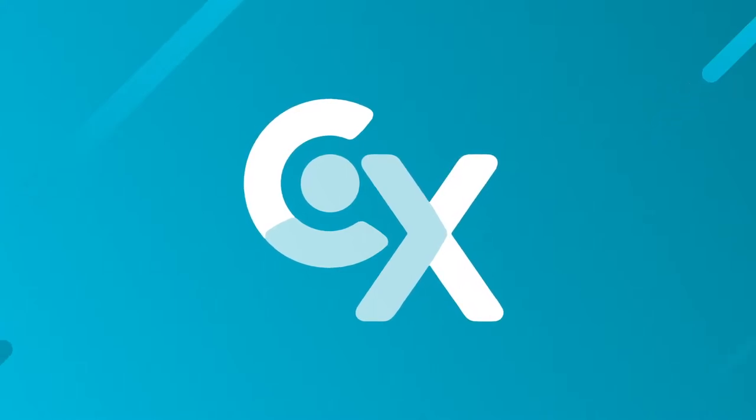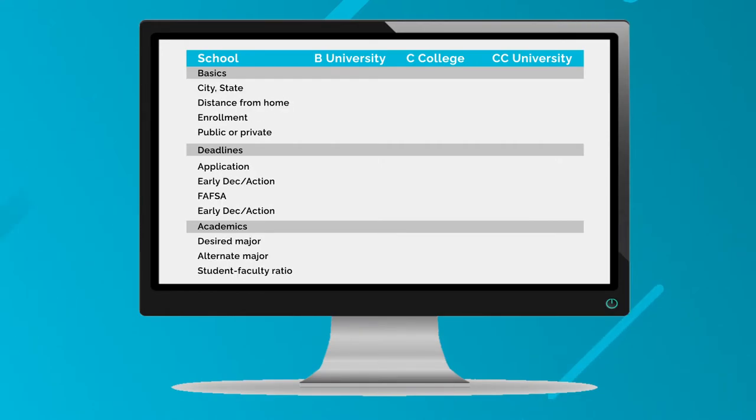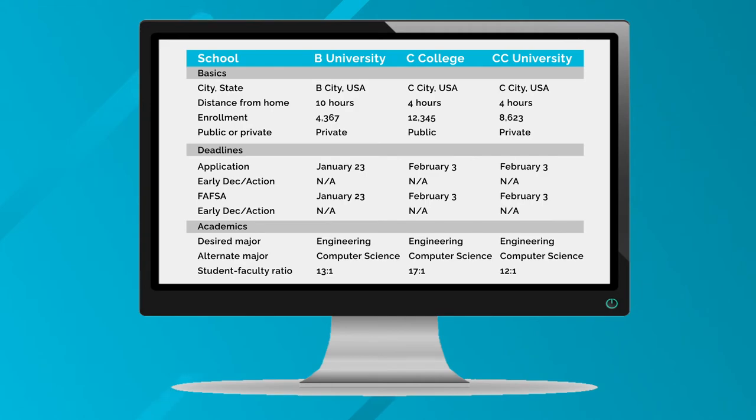Are you researching colleges and need help keeping track of all the information that you're looking for? Well, you've come to the right place, because here at College Express we've created an entire spreadsheet where you can keep all this information in one place, compare those colleges that much easier, and make your college search process that much simpler.